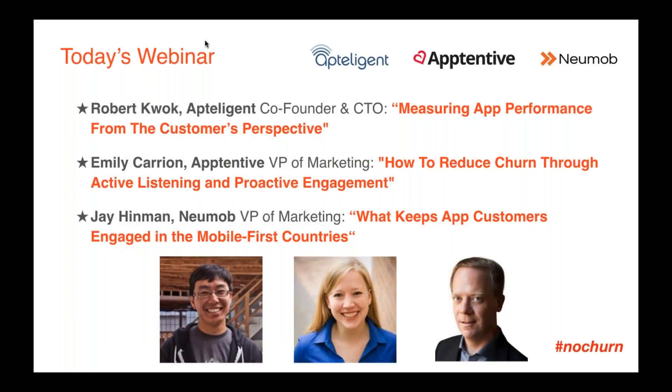We have three speakers today. Starting with Rob Kwok from Apptelligent, co-founder and CTO, who will talk about measuring app performance from the customer's perspective. Then Emily Carrion, Apptentive VP of Marketing, who will discuss reducing churn through active listening and proactive engagement. And finally, Jay Hinman will talk about what keeps app customers engaged in the mobile-first countries. Remember the hashtag #NoChurn if you want to tweet or ask a question.